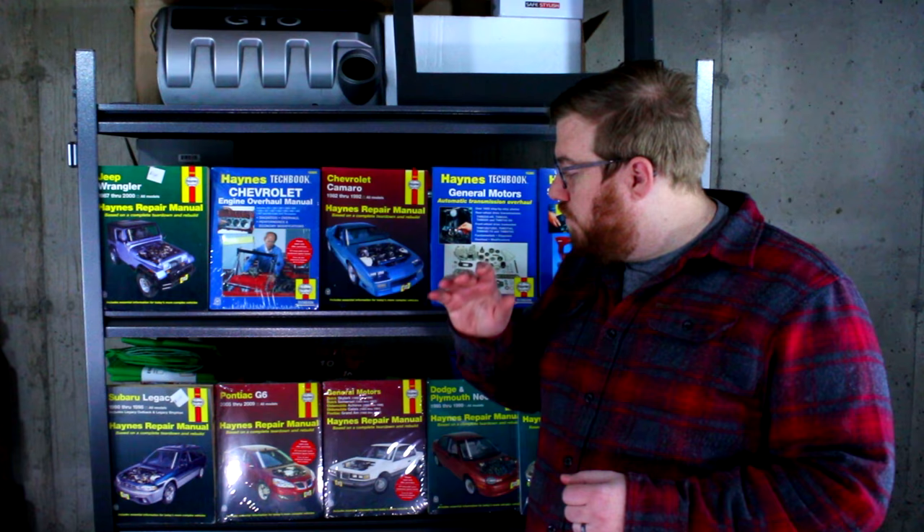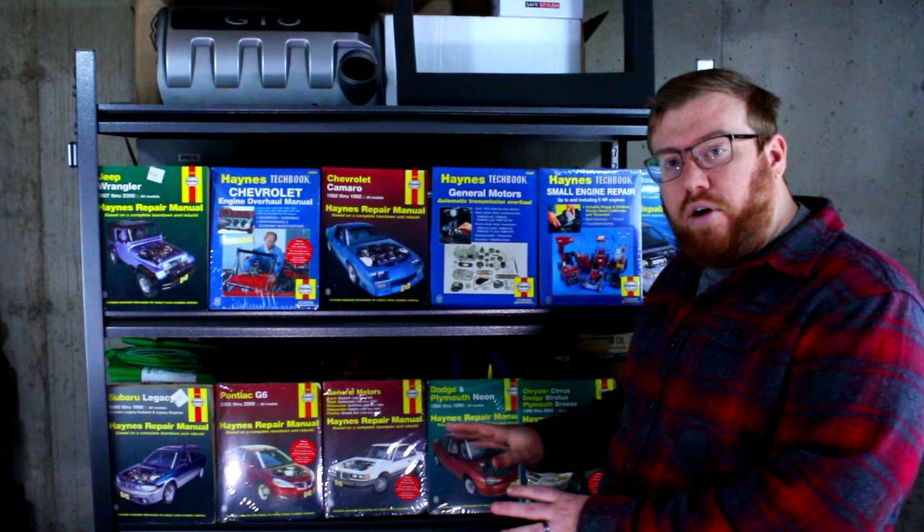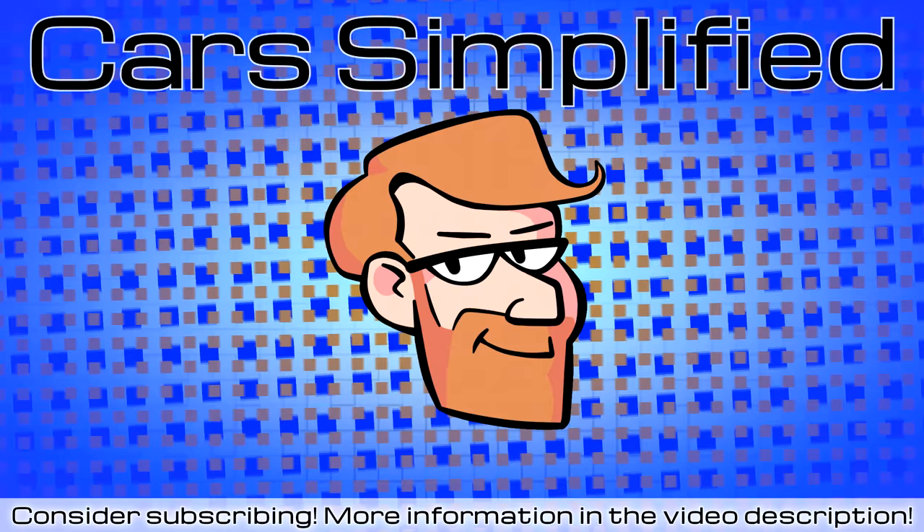How do you feel about no new repair manuals like this one being made? How many Haynes repair manuals do you own, or have you ever owned one at all? Let me know in the comments below, and I hope to see you in the next Car Simplified video. Thanks for watching.